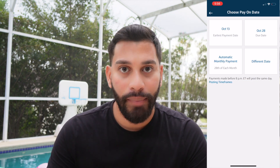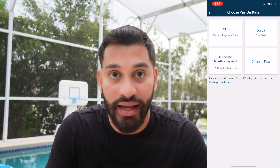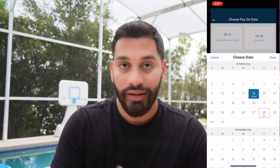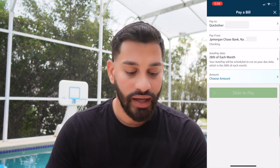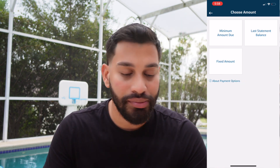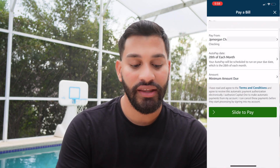If I click 'Make a Payment,' I can see my Capital One card at the top and my bank account underneath. Under 'Pay On' I have several date options: the earliest payment today, my due date on October 28th, an automatic monthly payment on the 28th of every month, or a different earlier date like the 27th or 26th. Since we're talking about automatic payments, I'll click automatic payment — set to the 28th of every month — and then choose a payment amount.